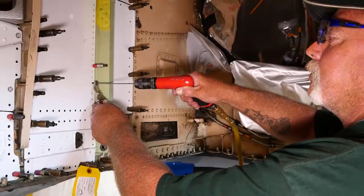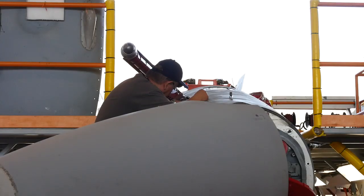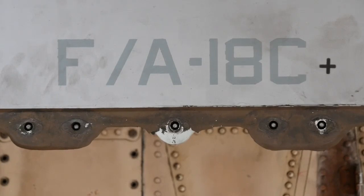So every Hornet is inspected, damages are repaired, and then upgraded — the "plus" in C-Plus.